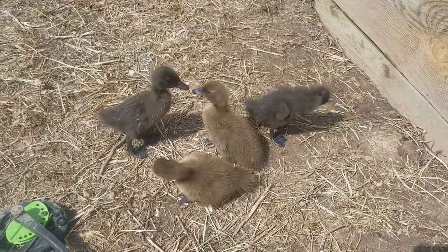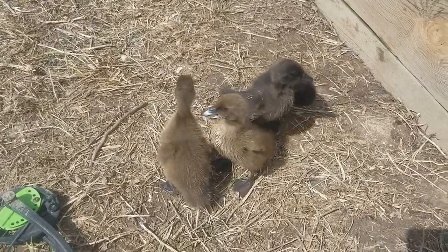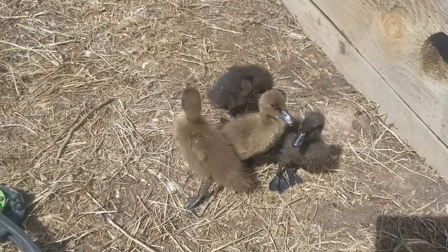We couldn't do this with any of our ducks before because we had too many at a time, and it wasn't as nice out. So yeah, we have a little setup — they're just the cutest. We'll see if we can get them in the water too.